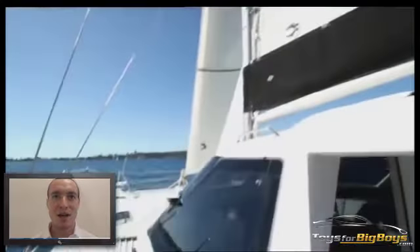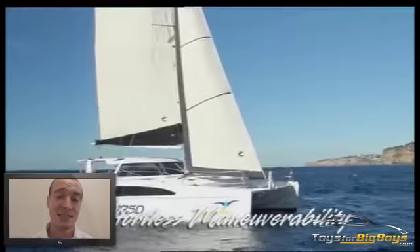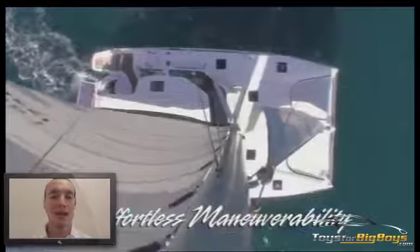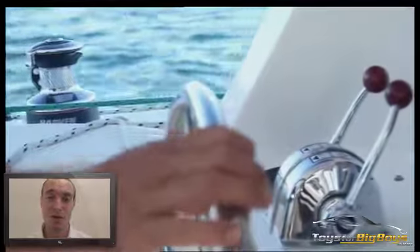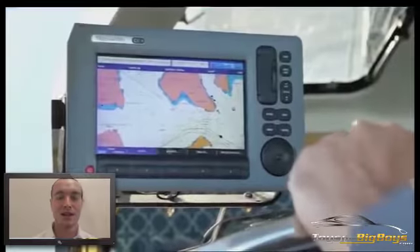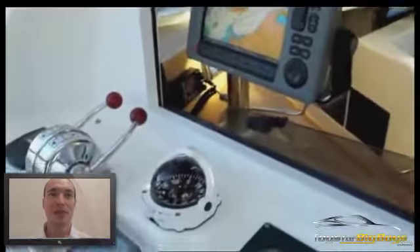Catamarans provide a much smoother sail because they have these two parallel hulls. This means that the boat is not going to keel over — it's not going to tip. So if you're prone to seasickness or you just want a more comfortable ride, a catamaran may be the right choice for you. A catamaran also provides more room than a traditional sailboat, as well as can travel up to 20% to 50% faster than a monohull of a similar length.